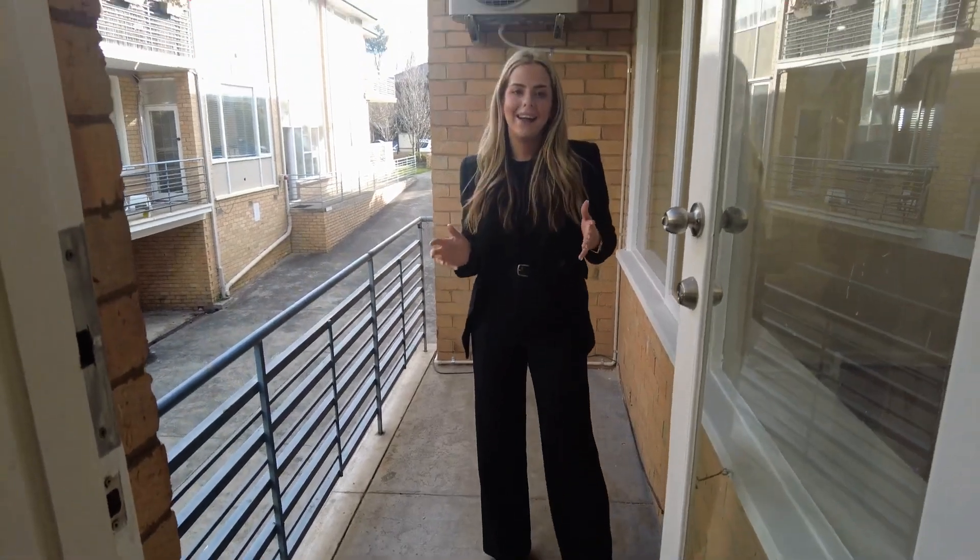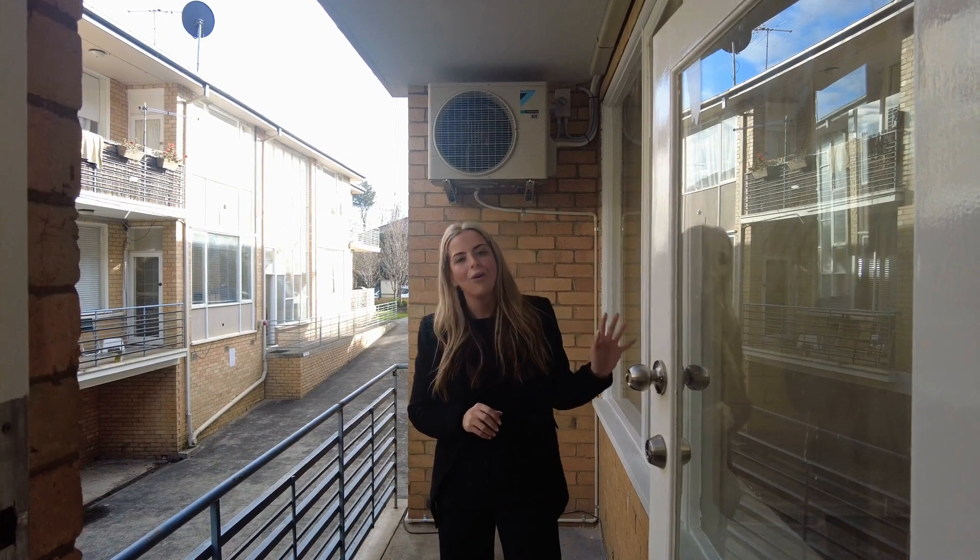Here in Caulfield North, you are just moments from all the hustle and bustle the area has to offer. We've got Caulfield Park just at the top of the street and Hawthorn Road shopping precinct just around the corner and Melbourne Central. If you like what you saw today, please click the link below and one of our team will meet you here. Thanks.